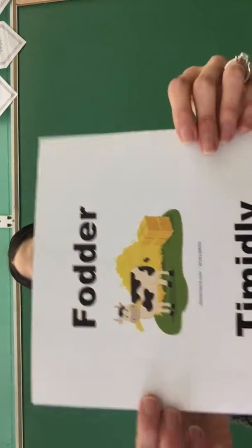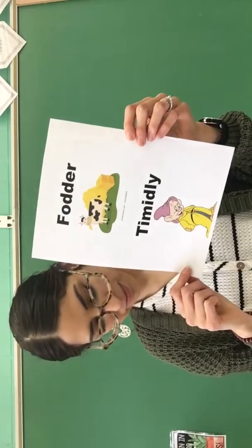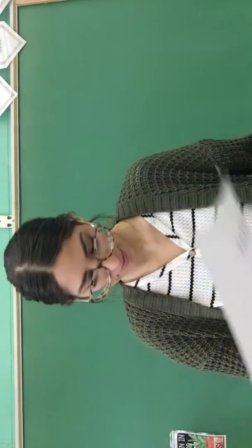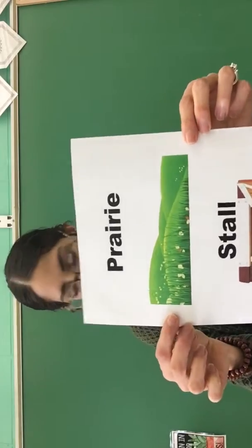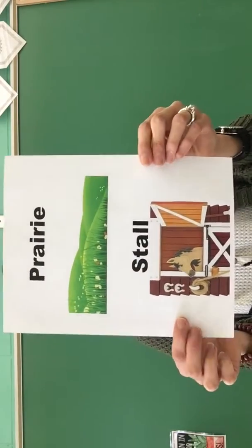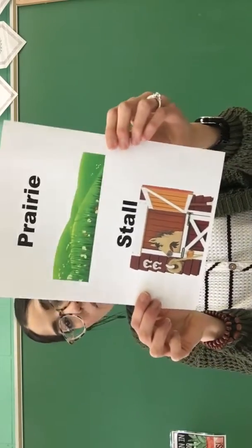Number one is fodder — dry food for cattle. Number two is timidly — shyly. Number three is prairie — a large area of level grassland. Number four is stall — a section in a stable where an animal lives.